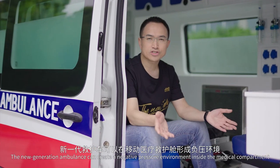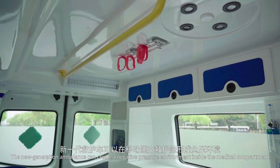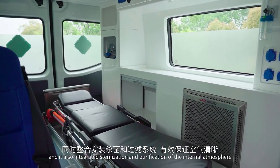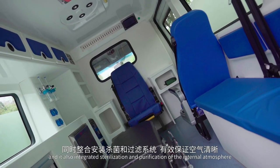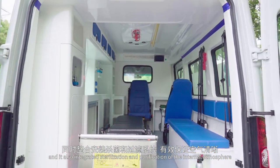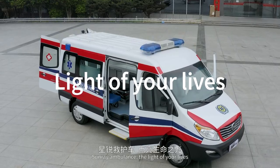The new generation ambulance can create a negative pressure environment inside the medical compartment and it also integrates the sterilization and purification of the internal atmosphere. Sunray Ambulance — the light of your lives.